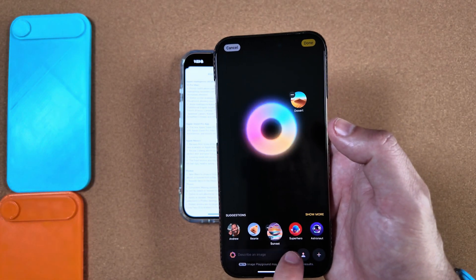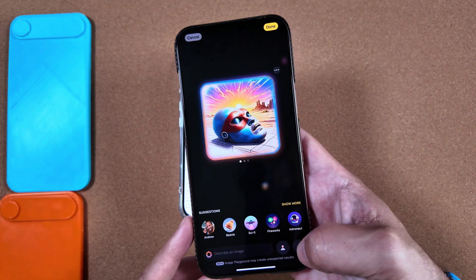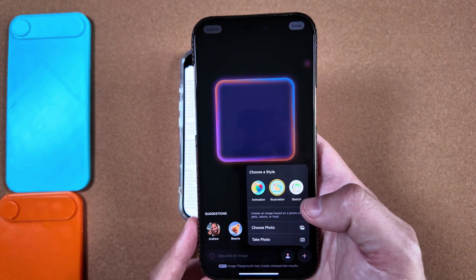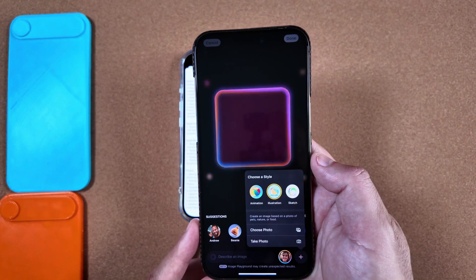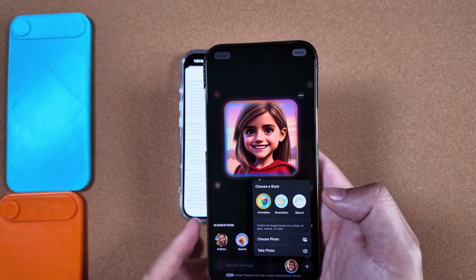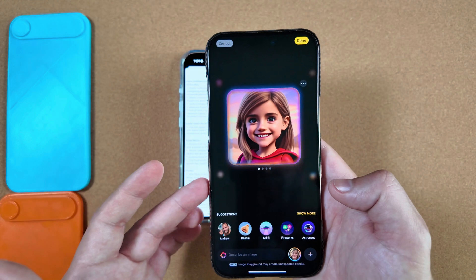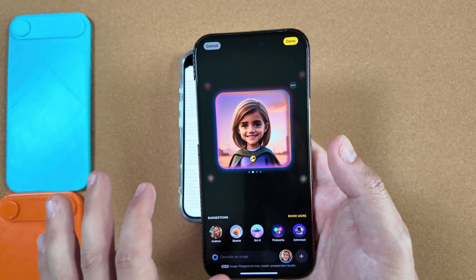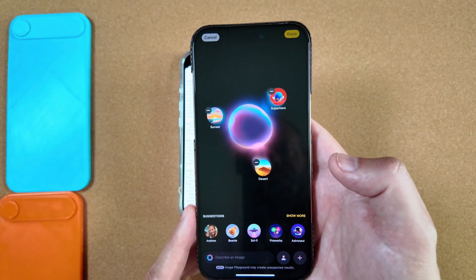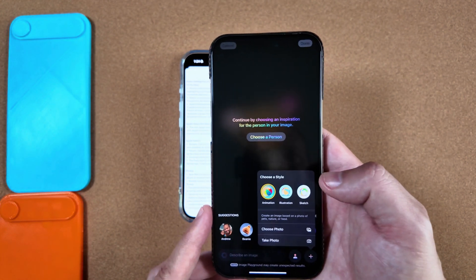Next on the list is the Sketch style in Image Playground, which is a nice addition if you're still using it. When you create something and press the plus sign, you now have the Sketch style option. Prior to this release, we only had Illustration and Animation. It's still kind of hit and miss — it automatically pulled in a picture rather than one of those three options. We'll remove that and you can see it regenerate in whatever style you have selected.